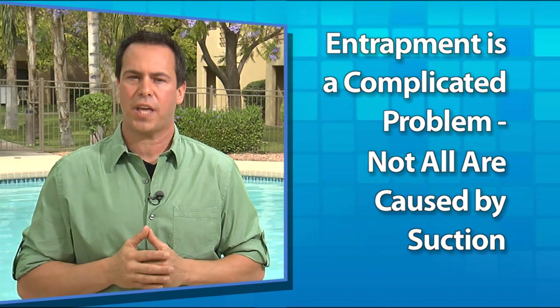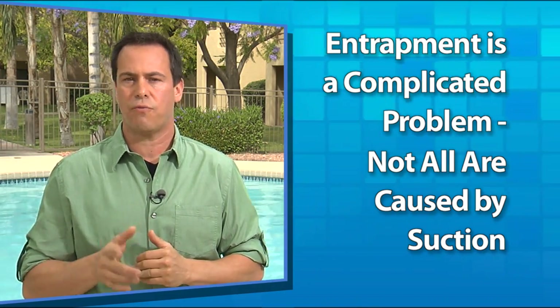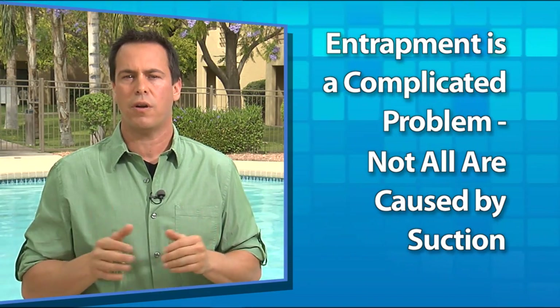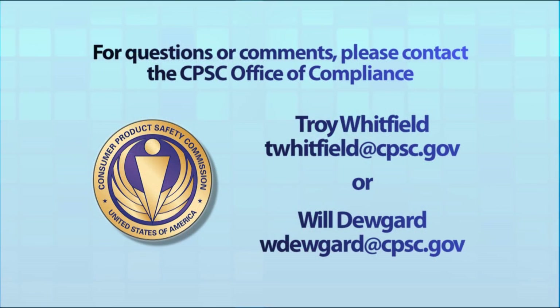Now that you've seen the five basic forms of entrapment and their different mitigation strategies, we hope you'll realize that this is a complicated problem. Some of the most dangerous forms of entrapment aren't caused by suction, so effective solutions may involve more than multiple outlets or breaking the vacuum. Most importantly, if a drain cover is broken, loose, cracked, or missing, please shut down the pool or spa until a repair is made, because an uncovered, unmaintained, or improperly installed suction outlet is never safe.